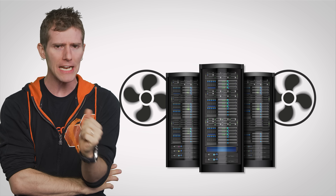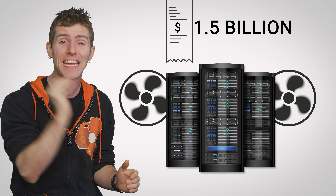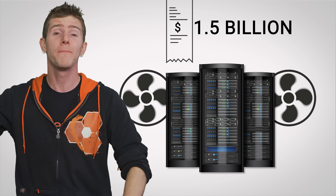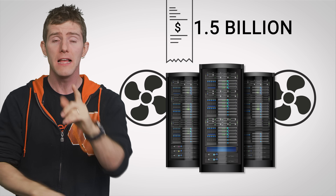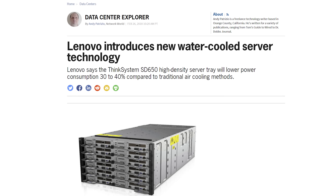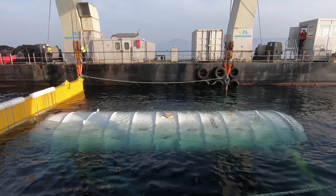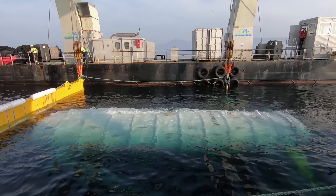It's estimated that data firms spend around a billion and a half dollars every year in electricity costs just to keep their server farms cool. So at these scales, efficiency really starts to matter. You could always strap thousands of water coolers to these servers, but you would still have to get rid of the hot air coming off the radiators. So it turns out it's more efficient to just take the entire data center and drop it in the sea.